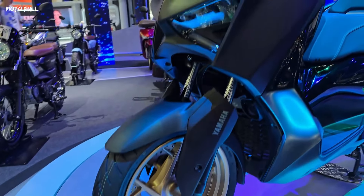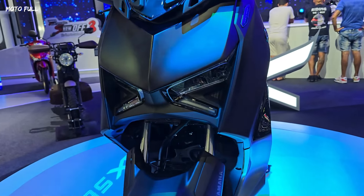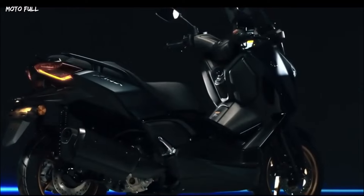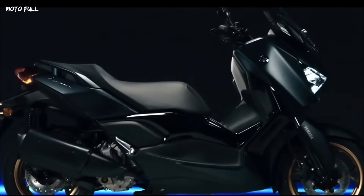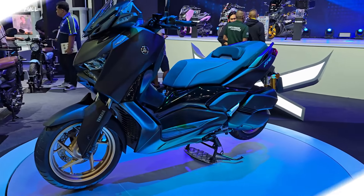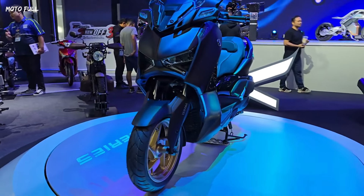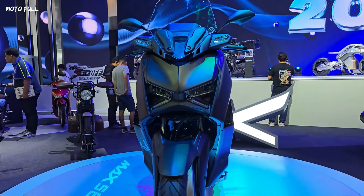Turning to the specifications, the Yamaha X-Maxx 2024 is still the same as the standard version, mainly using an engine with a capacity of 292 cubic centimeters. This engine uses a single-cylinder configuration, 4-stroke, 4-valve SOHC, and is also liquid-cooled. Its peak power reaches 20.6 kilowatts, or equivalent to 28 PS, at 7,250 RPM.